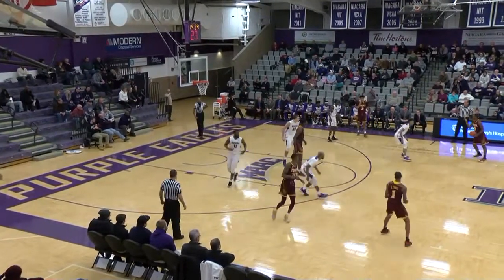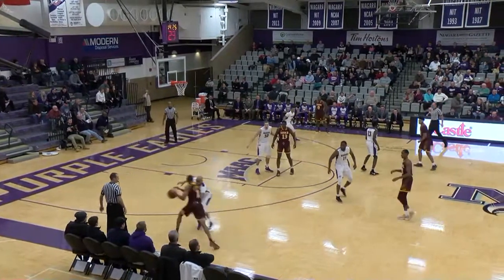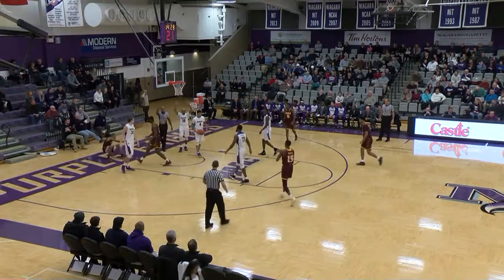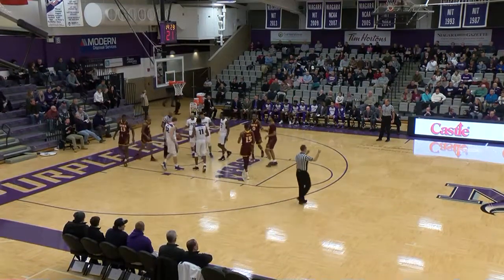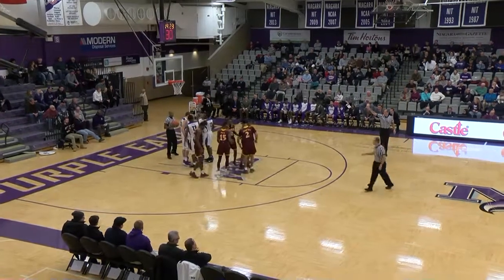E.J. Crawford inbound right in front of the Purple Eagles bench. Gives it to Ricky McGill. Dribble handoff. Crawford, chest pass. Touch pass now, Zach Lewis on the baseline — shot on the way, no good, but he draws the foul on Niagara's Khalil Dukes. That is his first, game's first.